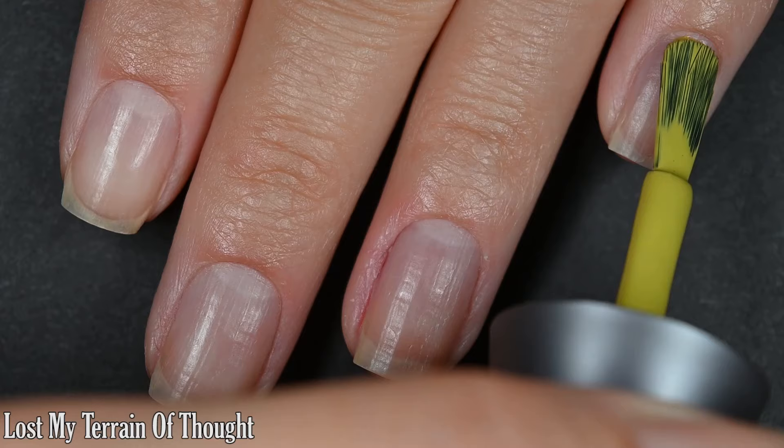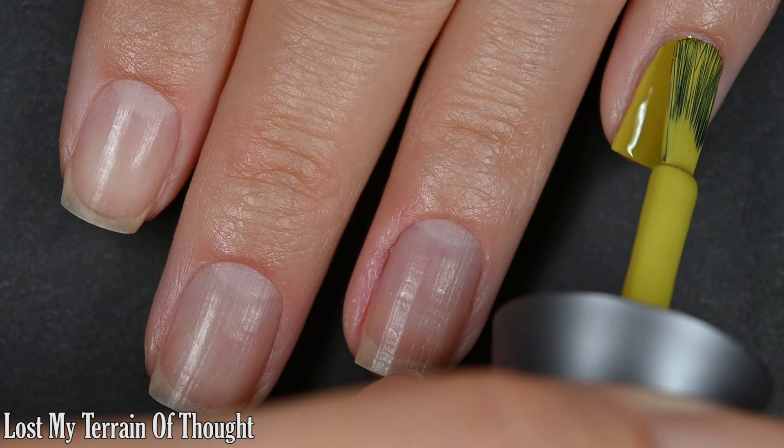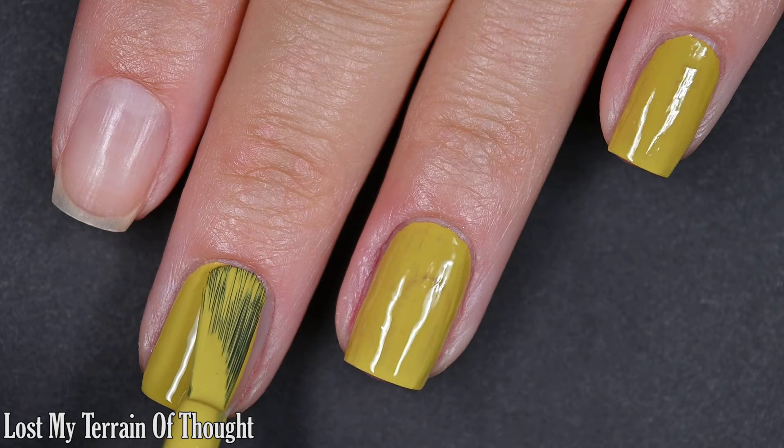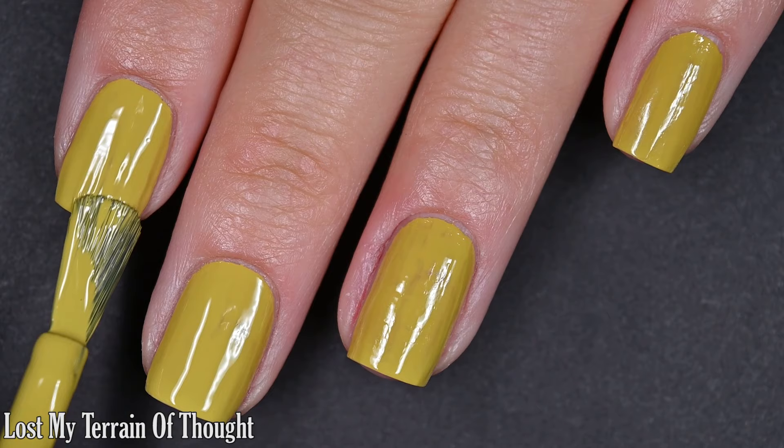My other favorite of the collection is here. This is called Lost My Terrain of Thought. This is kind of a baby puke color, if you will. Formula on this is excellent — very, very full coverage on this first coat. I didn't have base coat on, so I am going to go in for two coats, but I do think if you really wanted to get away with one coat of this, you maybe could.